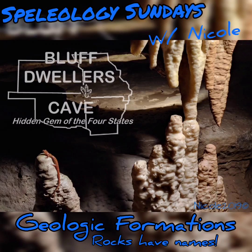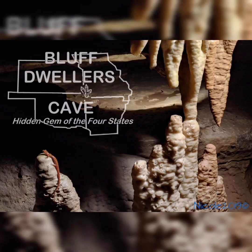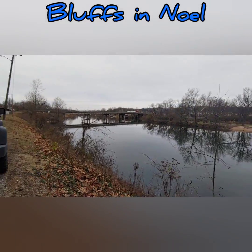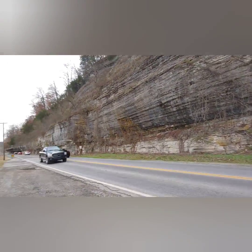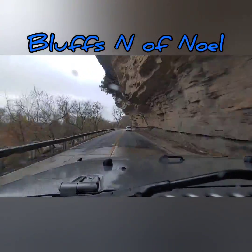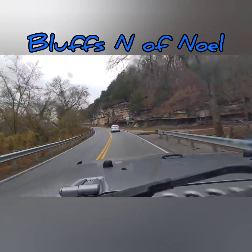Speleology Sundays at Bluff Dweller's Cave — Formations, the names of the rock. If you've ever driven through the town of Knoll, you've driven along these beautiful limestone bluffs that were carved out by the Elk River. And did you know all of these rocks actually have names?